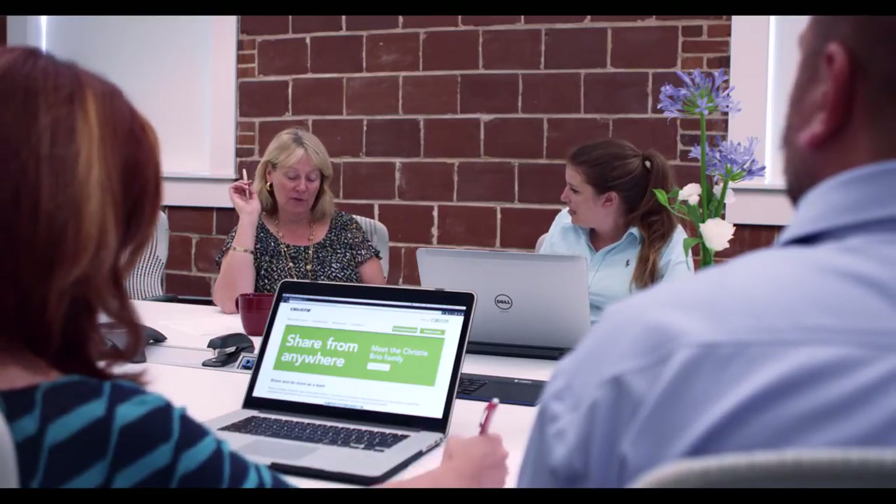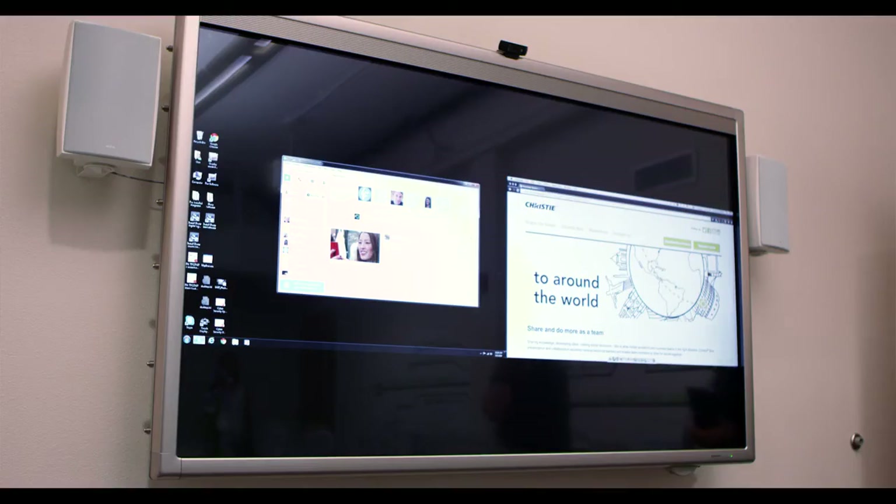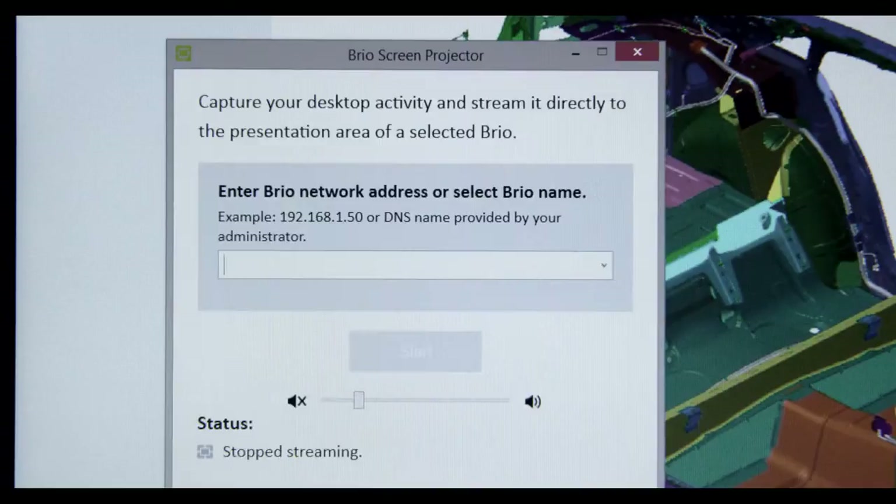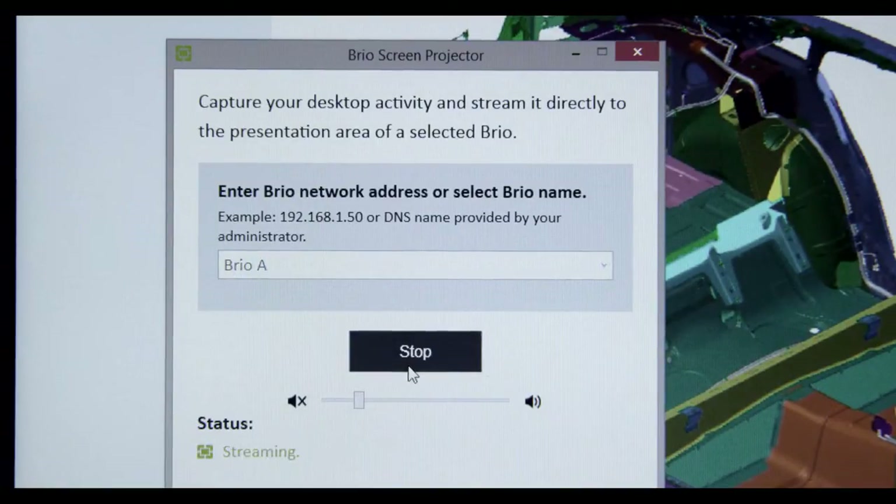It has just made it absolutely painless for people to come in, whether they've got an Apple device, whether they've got iOS, whether they're using an Android device or a PC. They're able to connect to our display system and interact with our network without having to go through a tremendous amount of configuration or having to learn a lot of things that they'll only use here and only use one time.